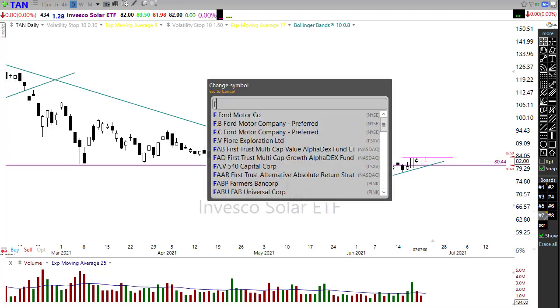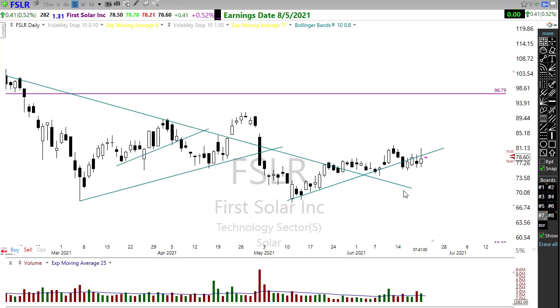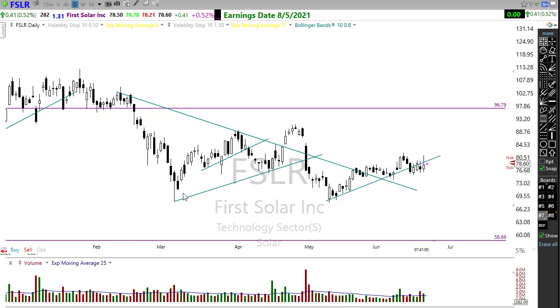You might also want to look at First Solar, which is setting up a similar kind of pattern — a little bit choppier in its price action. It's breaking that downtrend and starting to work in an uptrend move. We still have some resistance levels in this chart to overcome, but watch for the opportunity that it could start perking through and moving up as some of these green energies try to pick back up.